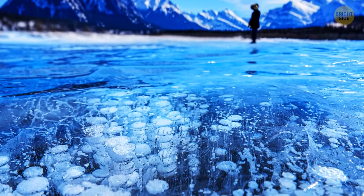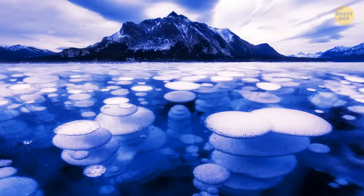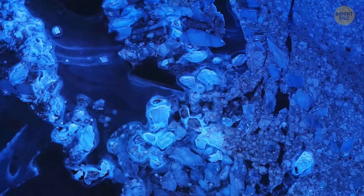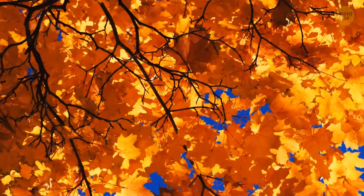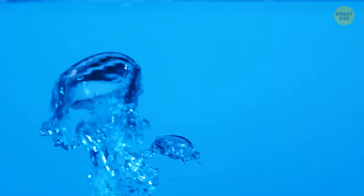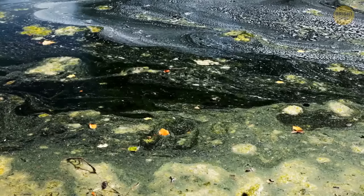What look like frozen flying saucers are actually pockets of highly flammable methane gas trapped underwater, forming psychedelic landscapes and stunning patterns. Typical for northern lakes such as Lake Abraham in Alberta, Canada, these bubbles appear when dead animals, leaves, and plants fall into the water and get consumed by bacteria, which later excrete methane gas.